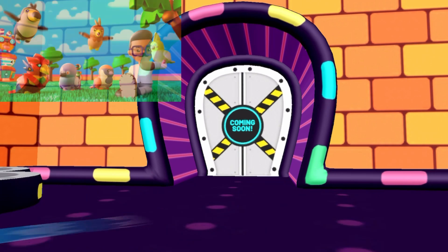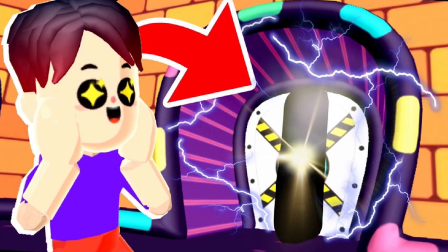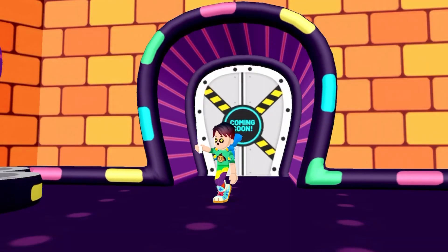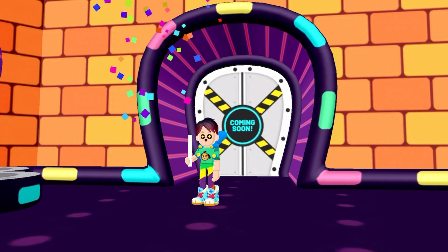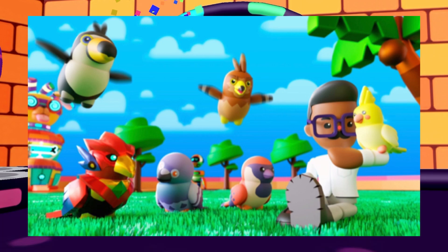Could all of these pet spoilers be about the pet door actually unlocking in PKXD? Because that would also be amazing. I just can't wait to have a pet bird in PKXD.